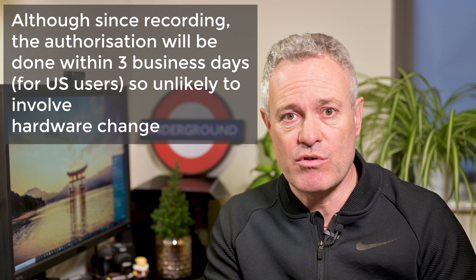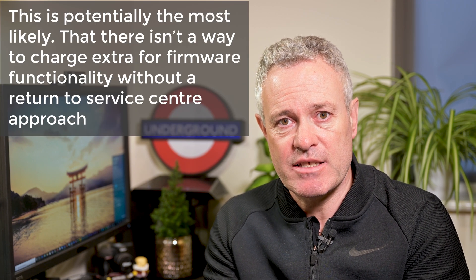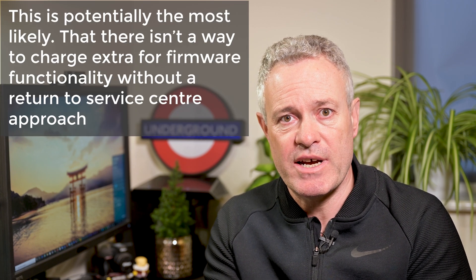Another reason could be that a hardware tweak or change is needed around the HDMI which perhaps hasn't been performing as predicted. There are multiple reasons why the service center is required for this authorization rather than it being done remotely. Nikon are pushing the boundaries with this functionality, and it could be that they don't yet have the capability built into the camera to remotely authorize the licensing of a piece of software.